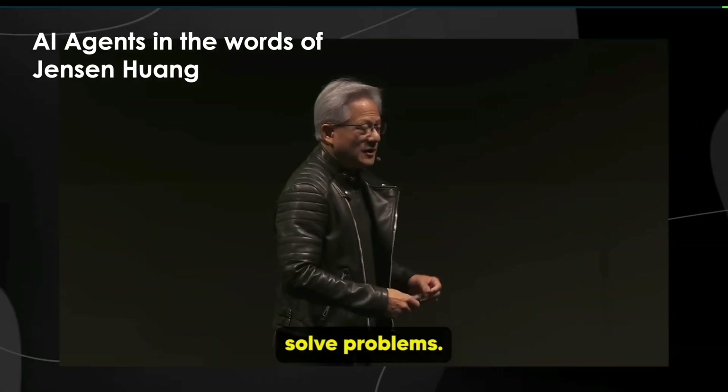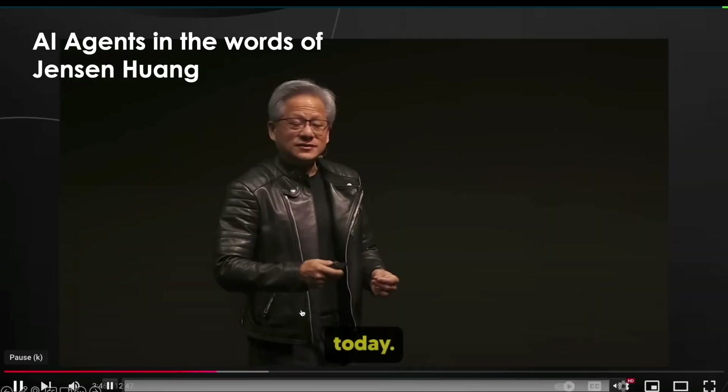And that's an extremely exciting vision that Jensen shares, which is that of a hybrid workforce, where your existing resources are augmented by a set of digital resources that can help take on some of these basic tasks and the work that are best suited for AI agents.